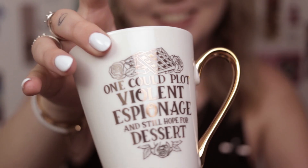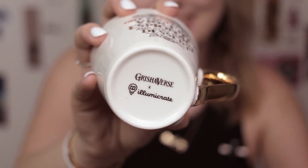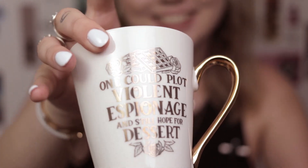Next we have a mug. It says 'one could plot violent espionage and still hope for dessert.' If you've seen my other videos, you would know that I love marketing and branding — this mug has it. Like how good is this? I love mugs, so getting a mug I was pretty happy. Obviously it's really fancy and nice, and the branding is amazing.